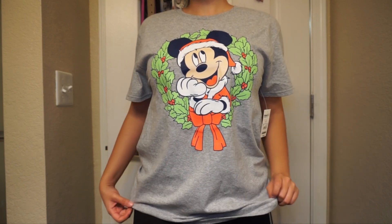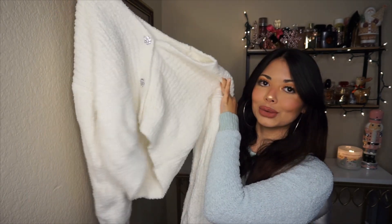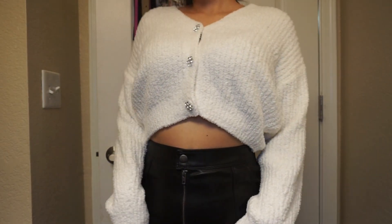Next I got this sweater — it's kind of cropped, more like a cardigan, but I wear it as a sweater. It has this fuzzy material, very soft, and then it has these shiny flower buttons at the bottom. These are very trendy right now. I got mine at Walmart for around $20. They have more colors including brown, but I prefer the white one because it reminds me more of Christmas. I did size up for a more comfortable fit.